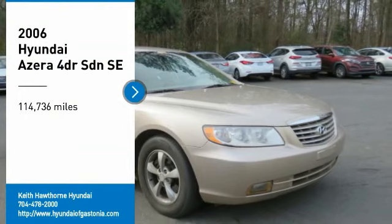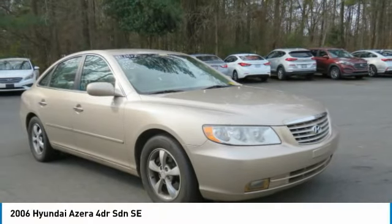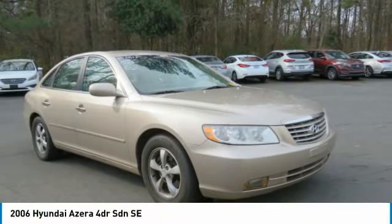Looking for the right vehicle? Check out the 2006 Azera, the perfect combination of comfort and convenience.